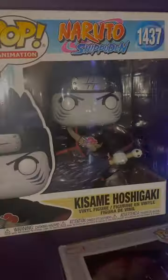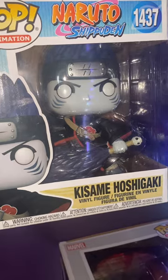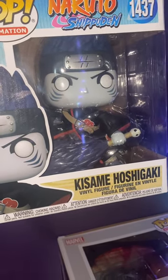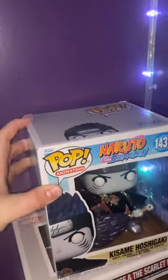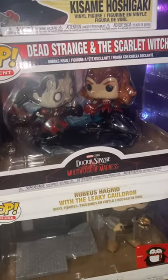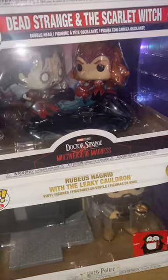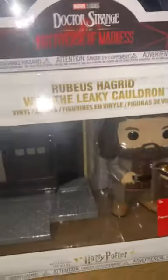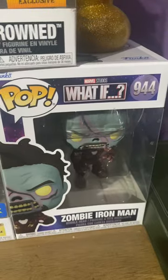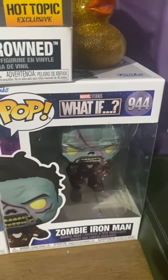Next is Kisame Hoshigaki from Naruto. I have Dead Doctor Strange and the Scarlet Witch fighting, Hocus Haggard in the Leaky Cauldron, and Zombie Iron Man from the What If series.